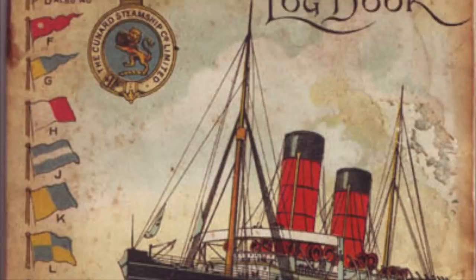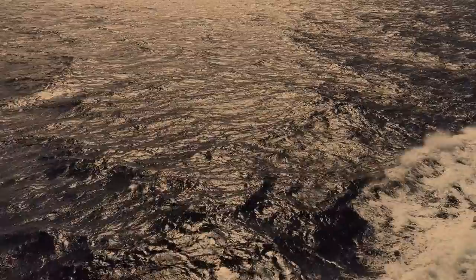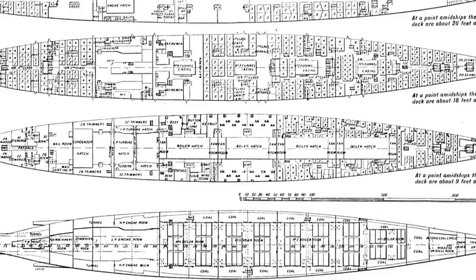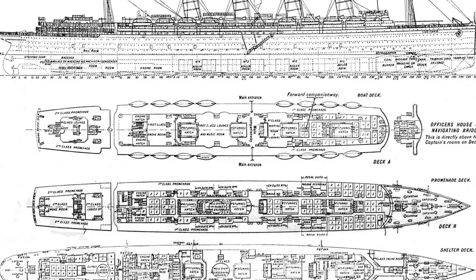Cunard saw an opportunity in the Royal Navy's anxiety. The company approached the Navy requesting subsidies to build two new express liners capable of at least 24.5 knots and having a large carrying capacity. The Navy agreed to provide funds if the ships would be able to meet a few additional requirements: double bottoms and watertight subdivision for safety, coal bunkers positioned so as to protect the engine rooms, and reinforced decks to support the potential installation of guns.